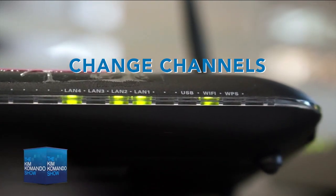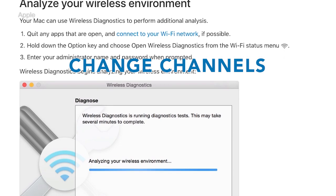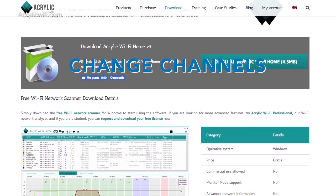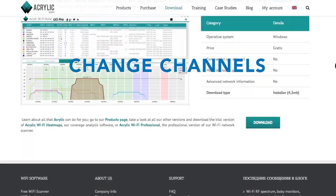Step number three is change some channels. For Macs, there's a free tool called Wireless Diagnostic. For Windows, there's another free utility called Acrylic Wi-Fi Home. They tell you what channels to be on. The recommended channels for 2.4 gigahertz are 1, 6, and 11 — the reason being they don't overlap each other.